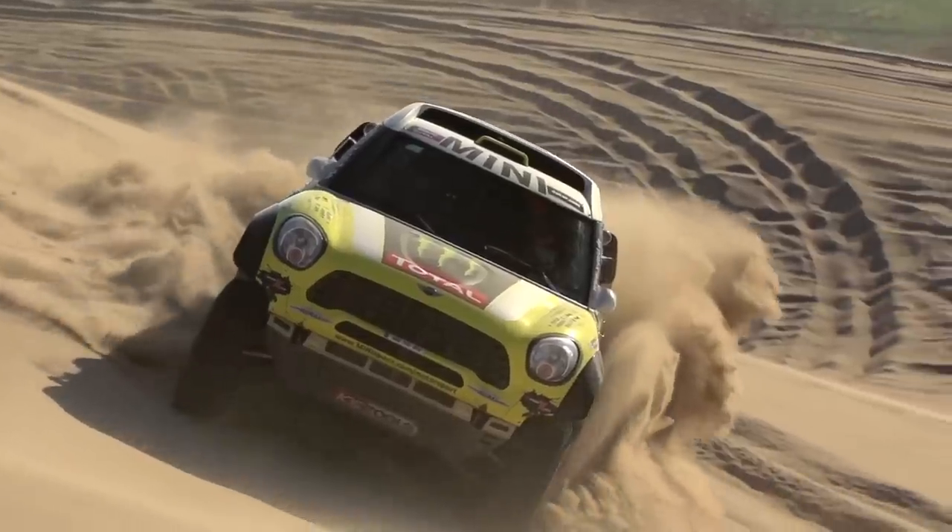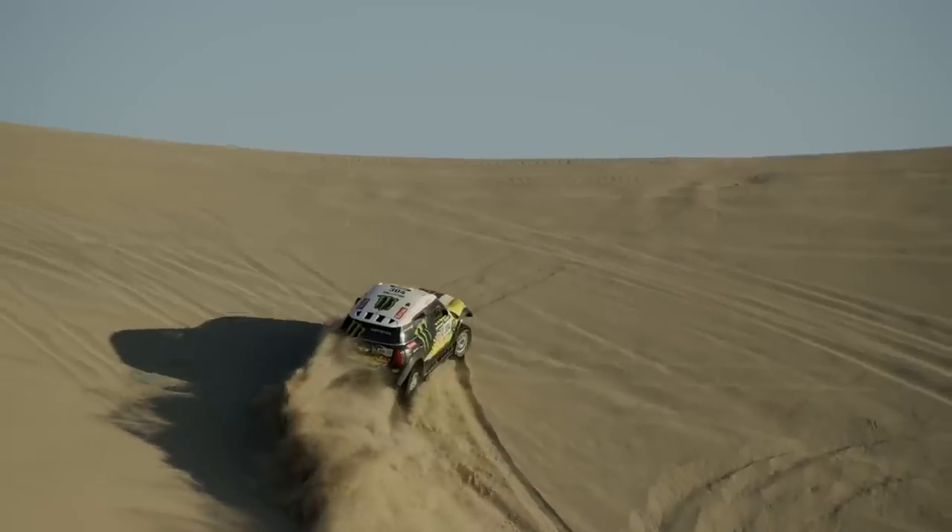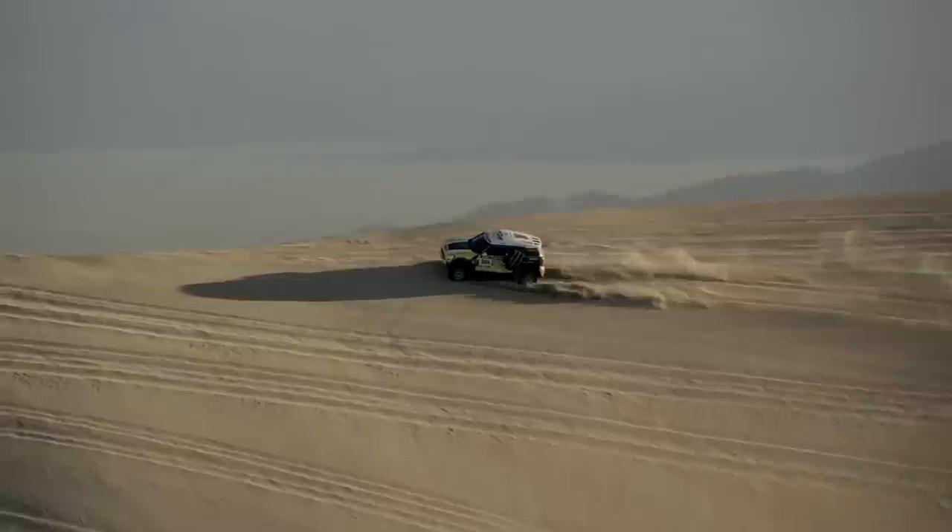This is the world's most expensive Mini, over a million dollars. But for that money, it can climb a dune as tall as the Empire State Building.